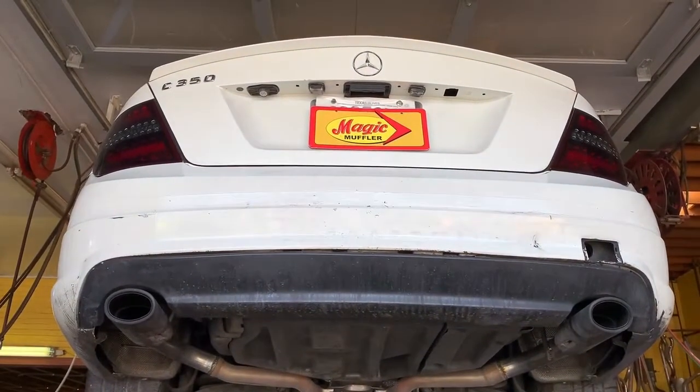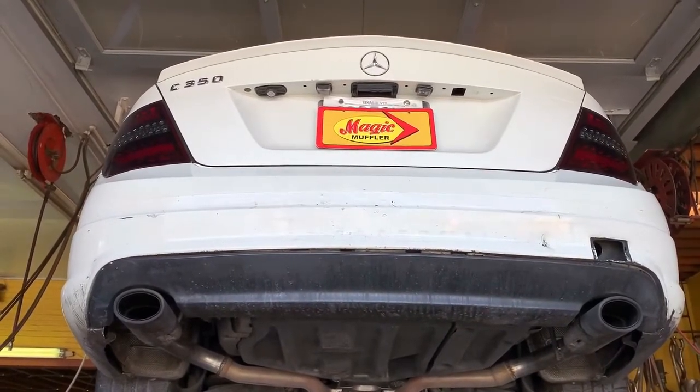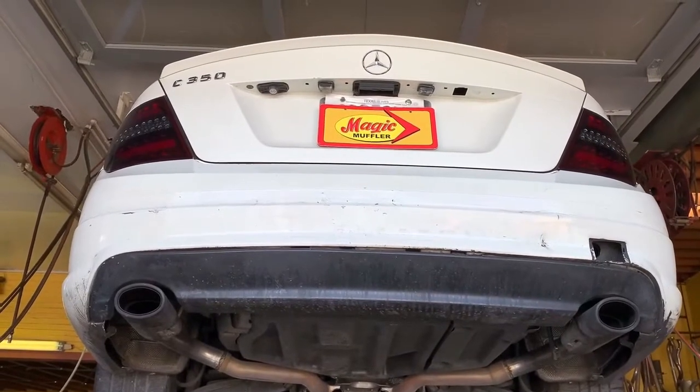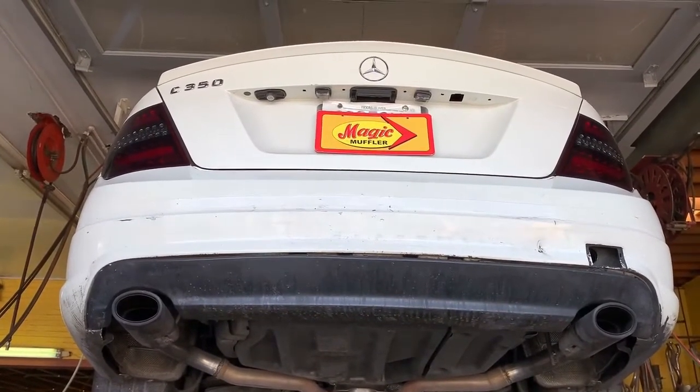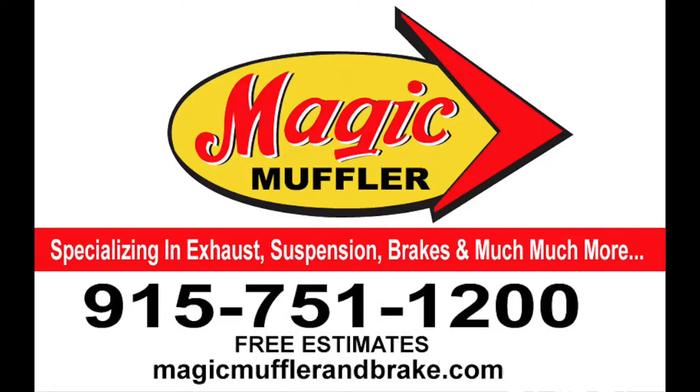So if you want something like this for your ride, remember, we don't just specialize in your vehicle's exhaust — we specialize in your vehicle. So we can do anything for the AC, the alignment, the tune-up, the oil changes, and of course, obviously, the exhaust. So if you want your ride sounding like this, come and see us here at Magic Muffler and Brake today.